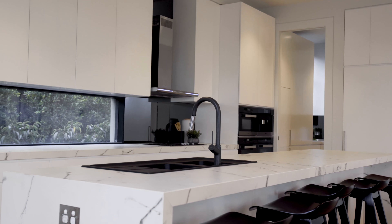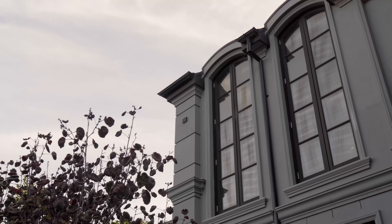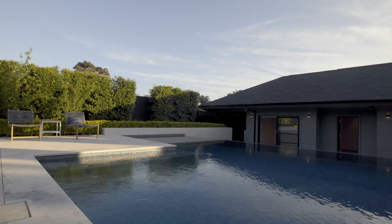This beautiful home has been architecturally designed by Craig Rice, built by St John Builders, and this stunning infinity pool just behind me has been built and designed by Feature Pools.